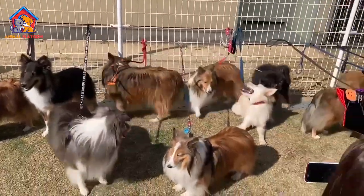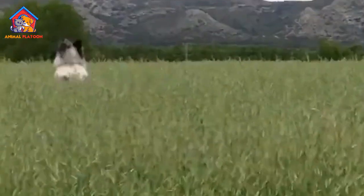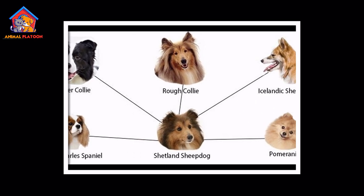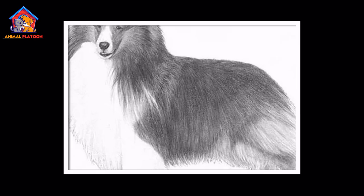Shetland Sheepdogs, also known as Shelties, are a small to medium-sized herding dog breed that originated in the Shetland Islands, off the northeastern coast of Scotland. The breed is believed to have descended from the Border Collie, which was crossed with the Icelandic Yakin, a small Spitz-type dog, and local breeds.